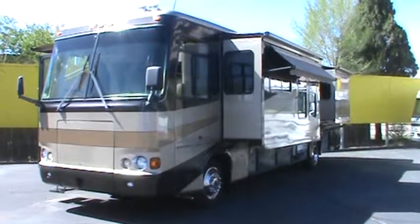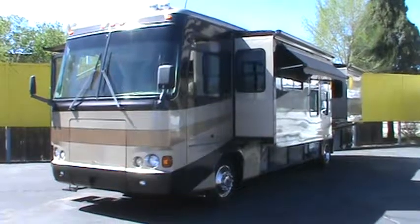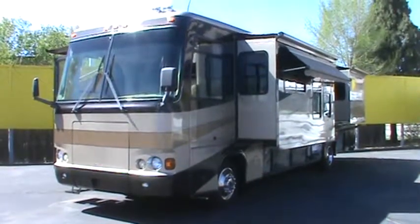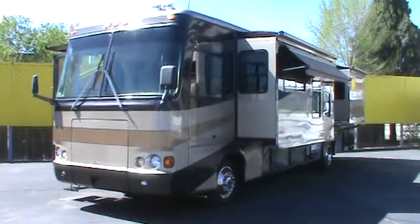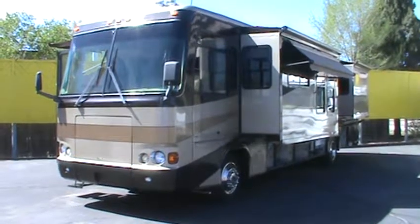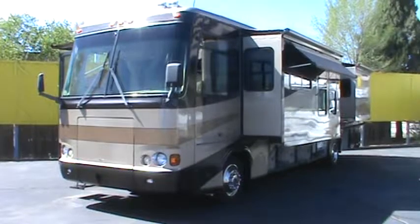Hi folks, welcome to Golden's RV Sales Video Showcase. Today we're looking at a 2004 Monaco Safari Cheetah 38 PDQ. This is a 39-foot Class A with four slides, powered by a 330 Caterpillar engine — that's a C7 engine with a six-speed transmission — with only 33,000 miles on it.